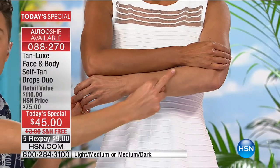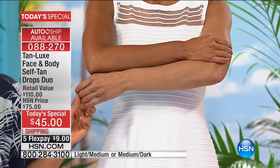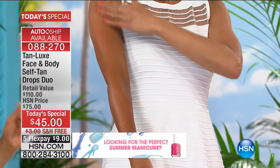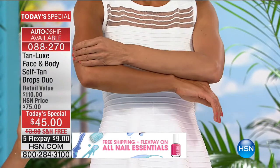But look at this — she just looks incredible. No streaks, no orange, no dryness. You're going to be your shade of gorgeousness. But remember, you're in control. Sun-kissed? Two drops. Golden? Four drops. Bronze? Six to eight drops.